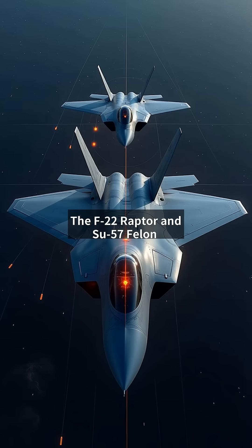The F-22 Raptor and Su-57 Felon represent pinnacles of stealth technology, but with different approaches. The F-22 boasts a radar cross-section (RCS) as small as 0.0001 meter squared — equivalent to a marble — thanks to its angular design and advanced RAM coatings.